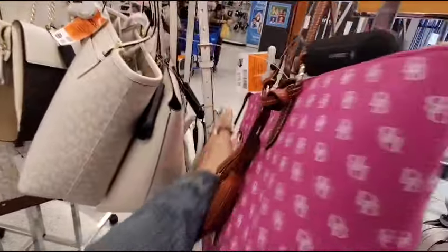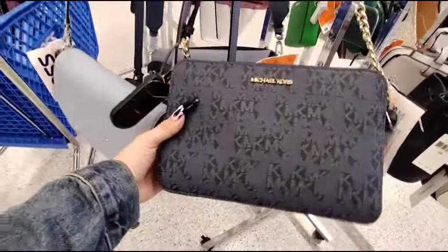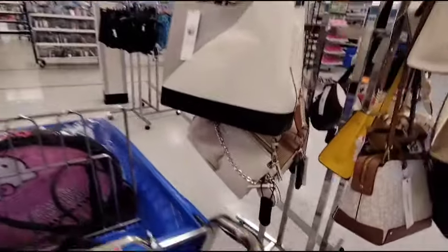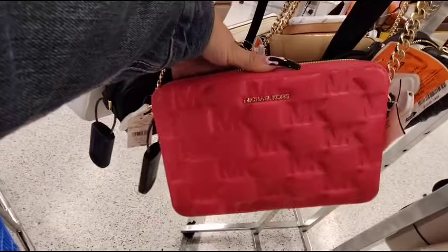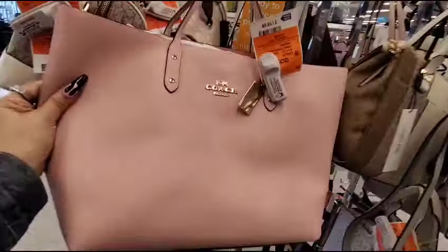We also have Kate Spade for $99 — nice crossbody, very simple, her signature. Michael Kors crossbody for $69. This is a nice Calvin Klein — comes with a little coin purse, also a crossbody — Mother's Day is right around the corner — $59.99, that's not bad. And then this Michael Kors right here — $79. And yes, this is Coach — this is a big Coach bag for $119 as well. That's really pretty too.